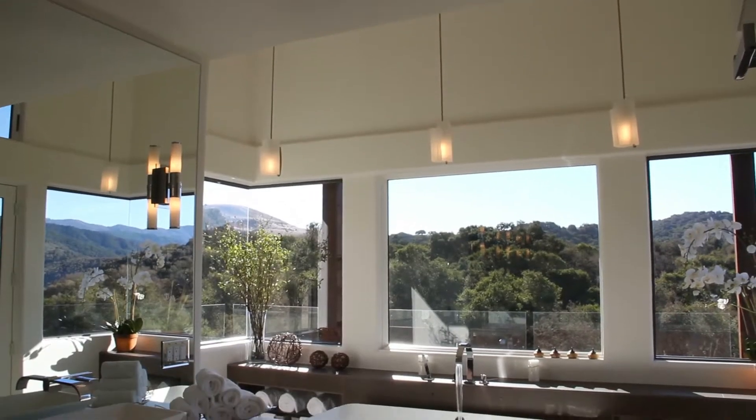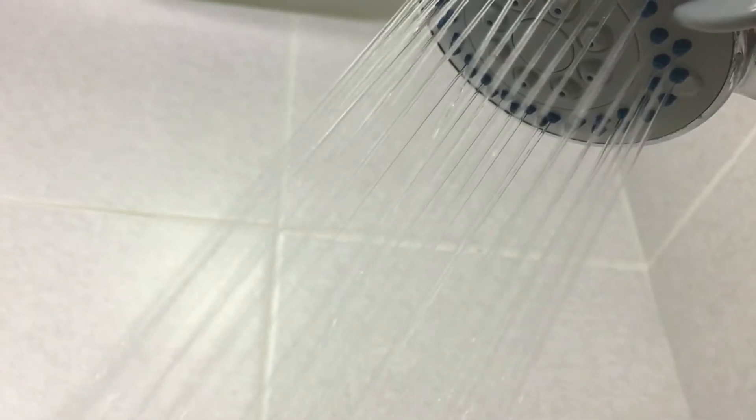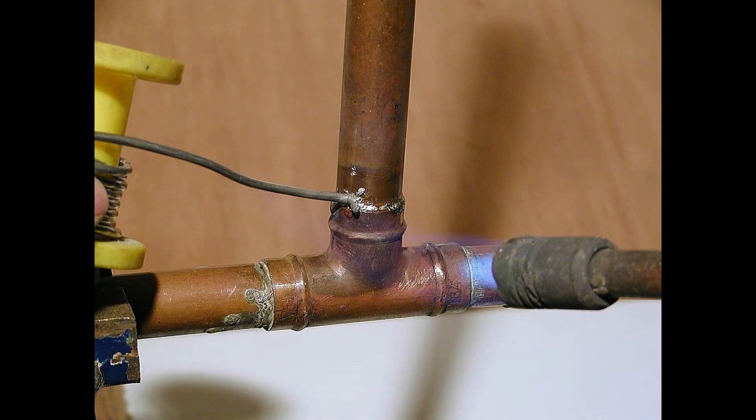I'm willing to bet you didn't know that you most likely have electrons to thank for your hot shower every morning. PEX, or cross-linked polyethylene pipe, has widely been used as a replacement for copper pipes in most residential and commercial settings.